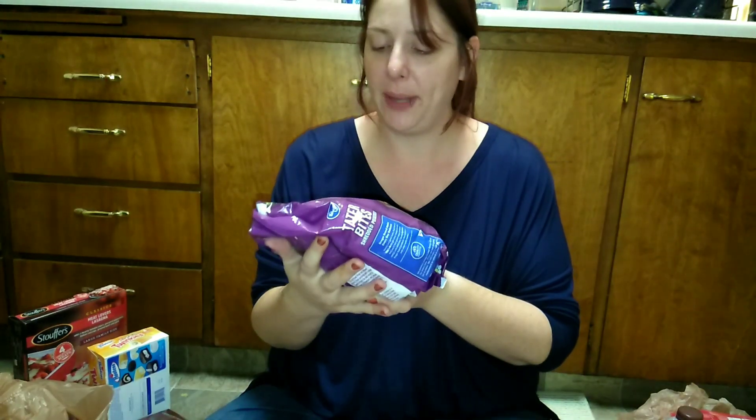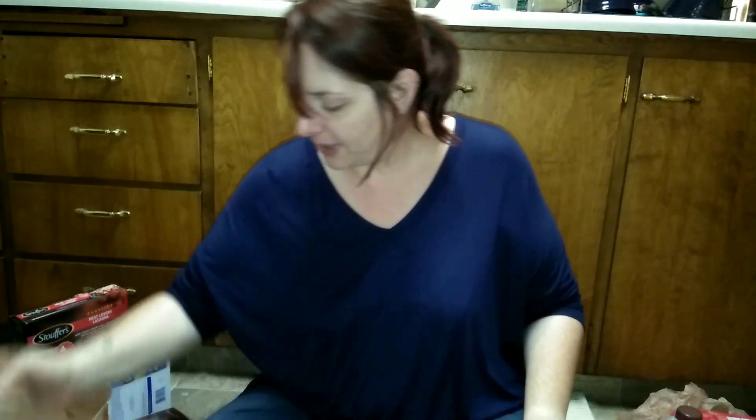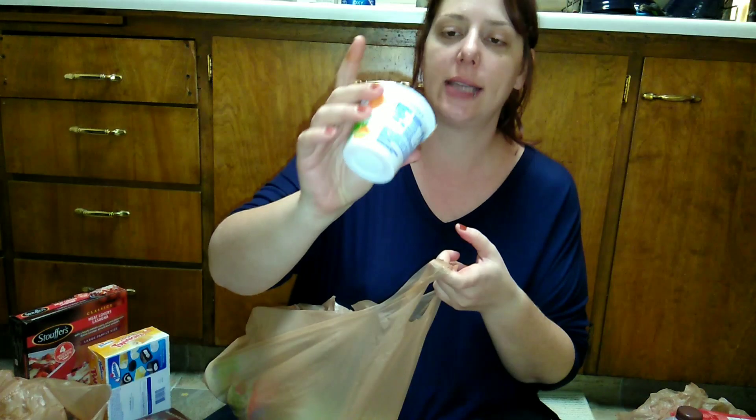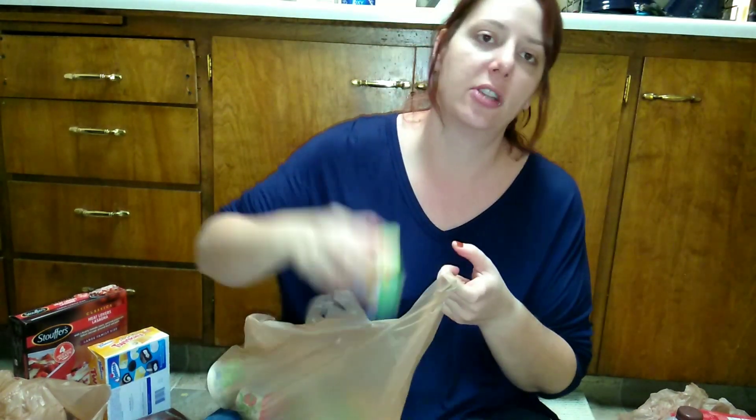I picked up some tater tots and some pizza rolls. I also grabbed some Kroger yogurts — Sean really likes the peach, and I really like the strawberry banana, which is really really good.